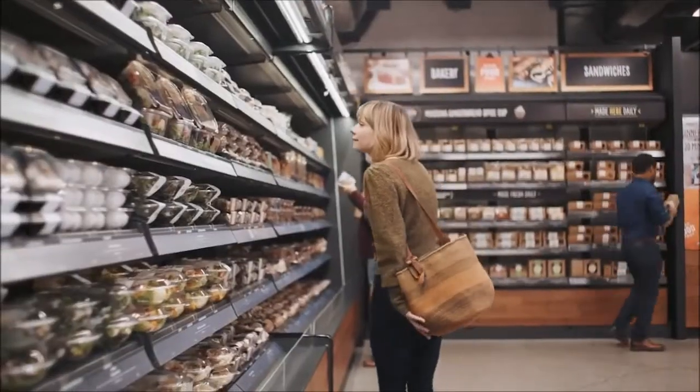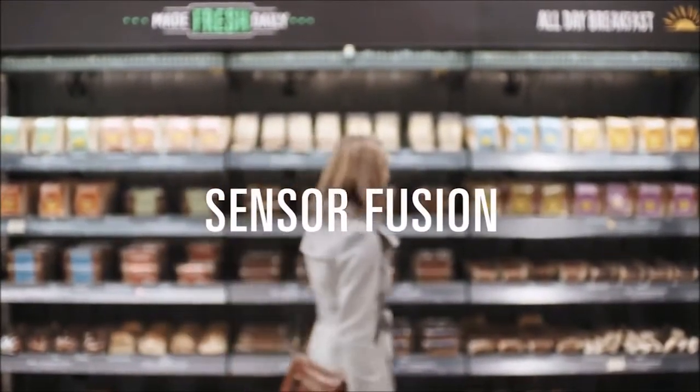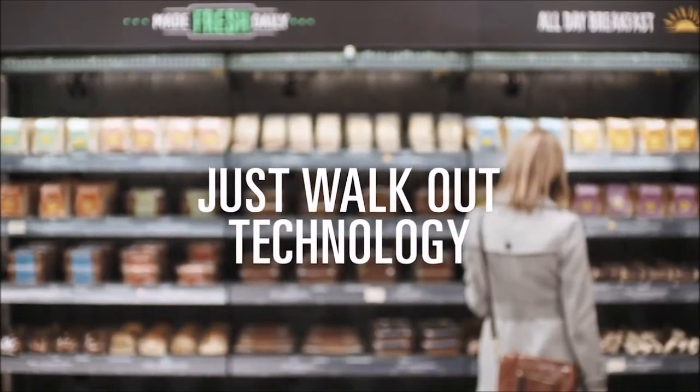So, how does it work? We used computer vision, deep learning algorithms, and sensor fusion — much like you'd find in self-driving cars. We call it Just Walkout Technology.